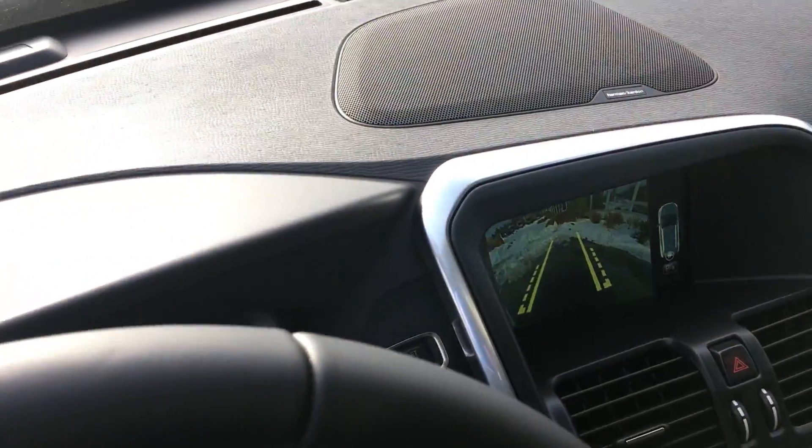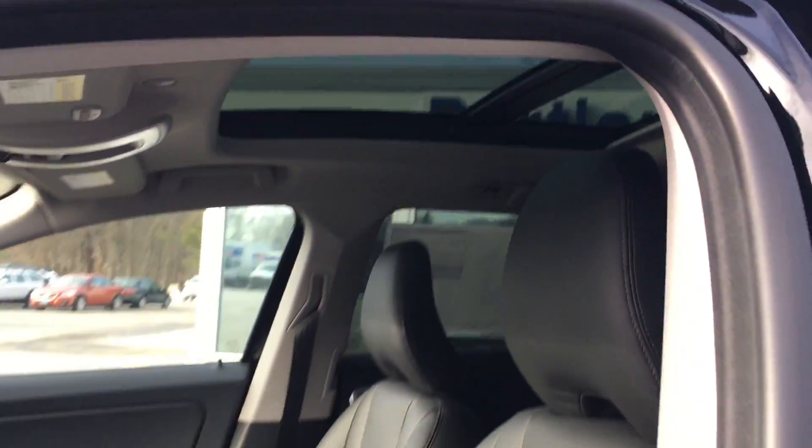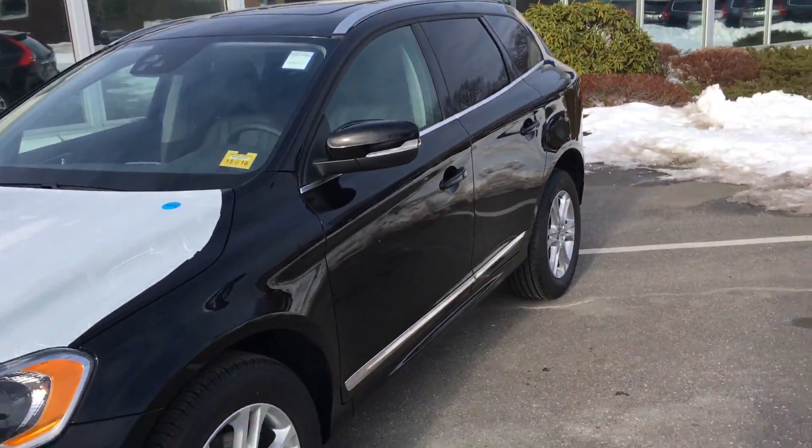And the Harman Kardon sound, which is awesome by the way — all of it could be yours in this beautiful 2016 Volvo XC60 here at Portland Volvo.